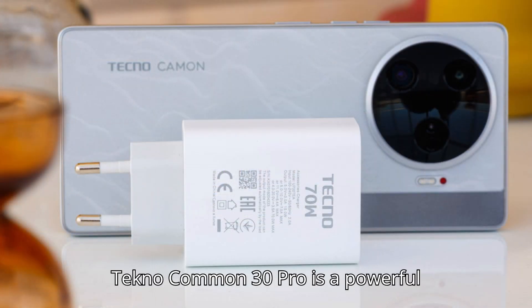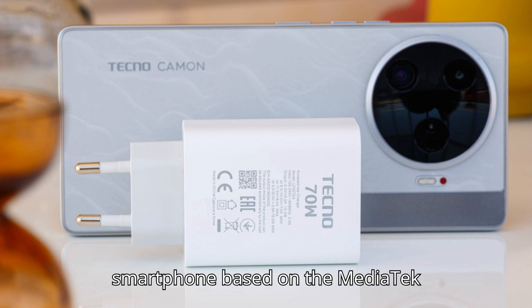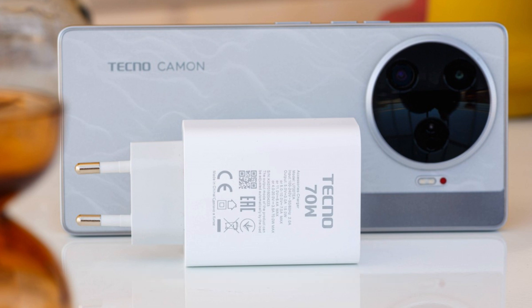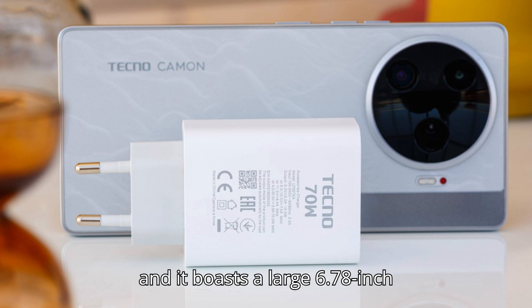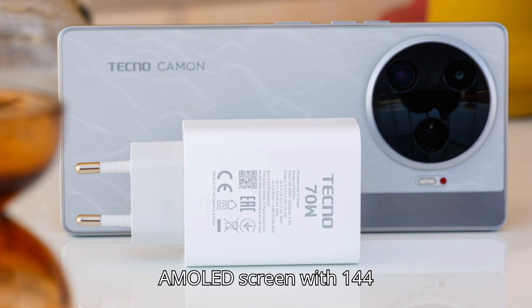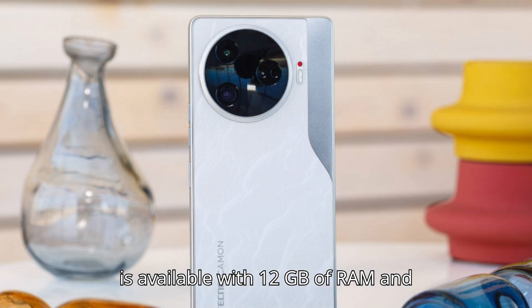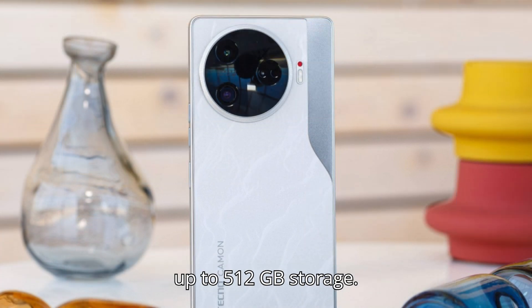The Tecno Camon 30 Pro is a powerful smartphone based on the MediaTek Dimensity 8200 Ultimate chipset, and it boasts a large 6.78-inch AMOLED screen with a 144Hz refresh rate. The phone is available with 12GB of RAM and up to 512GB of storage.